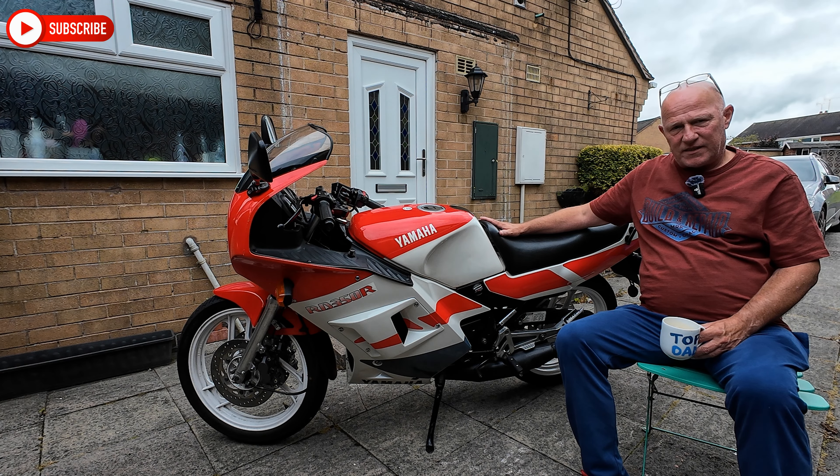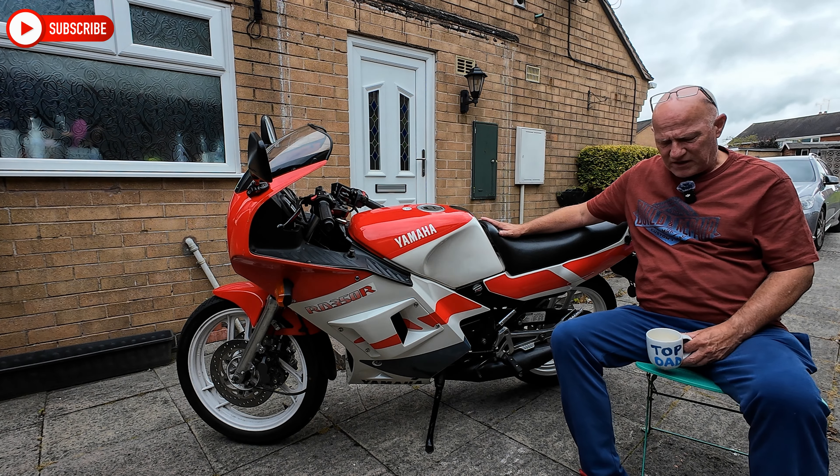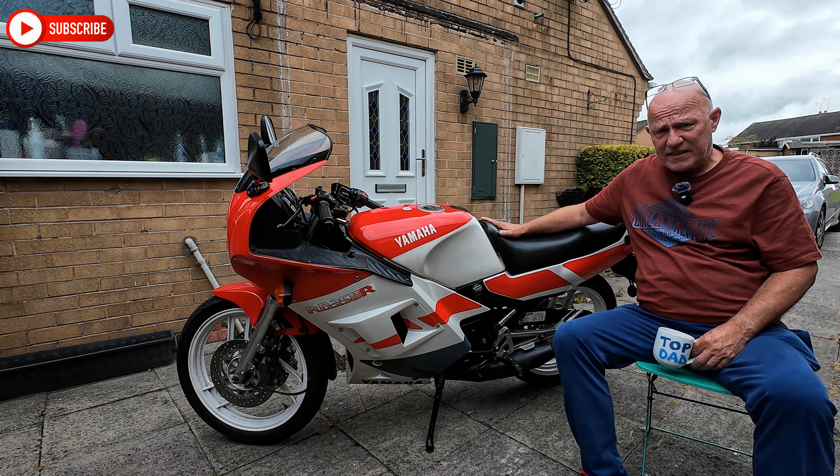Hi everyone, welcome to the channel. My name is Richard and here we have today the Yamaha RD350R.